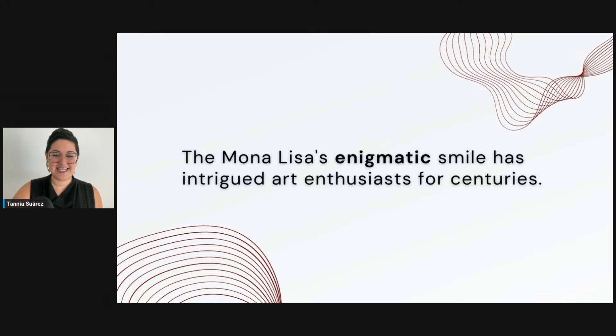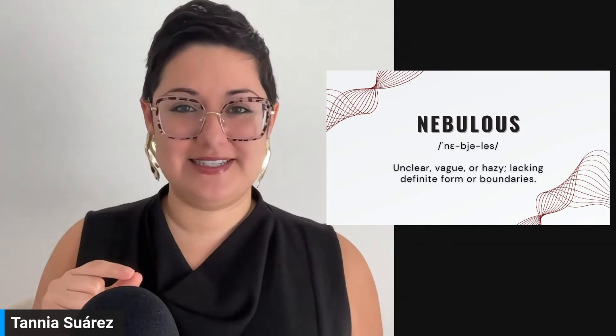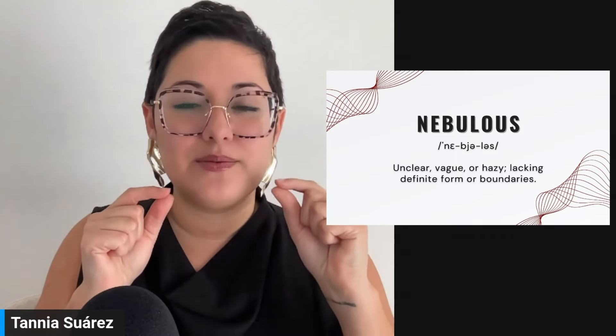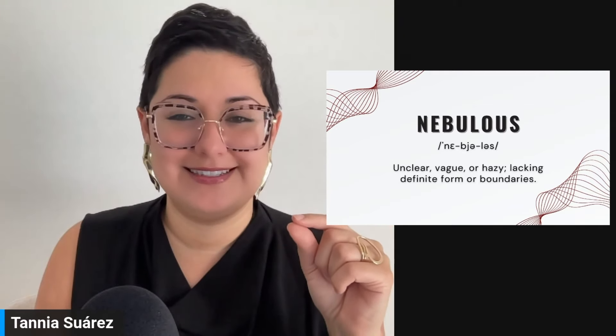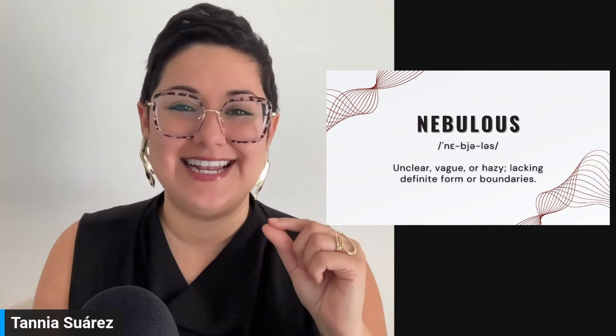Next, and we're almost finished — nebulous. 'Ne' — 'ne-byoo' — like 'cute' for that 'you' sound — nebulous. Not 'lows' at the end but 'lus.' Nebulous. This means unclear, vague, or hazy, lacking definite form or boundaries.